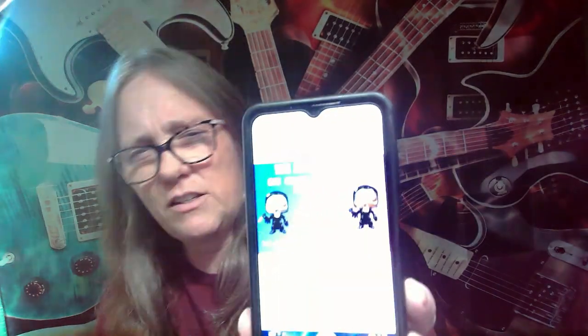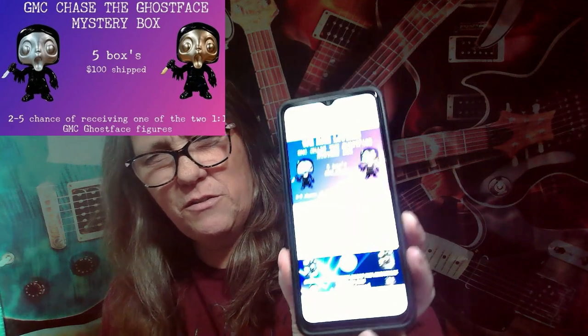Hey everybody, it's Mama Jay and I am here with a Gabe Miller custom mystery box. Only five boxes — they were a hundred dollars a box. It is the Gabe Miller custom Chase the Ghost Face mystery box. Five boxes, a hundred dollars shipped, with a two-in-five chance of receiving one of the one-of-one Gabe Miller custom Ghost Face figures.